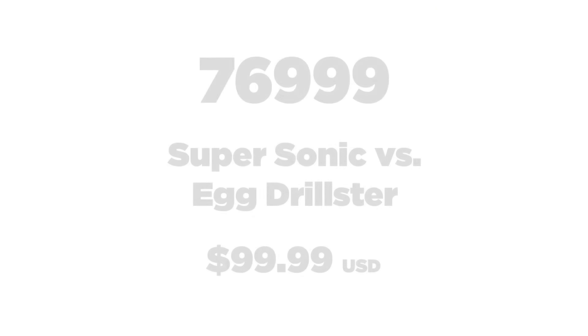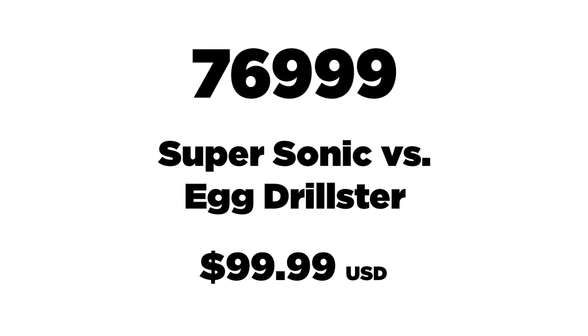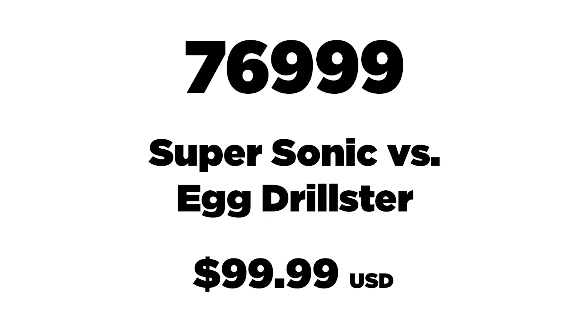Next up, 76999. This is Super Sonic vs. the Egg Drillster, retailing for $99.99 USD.